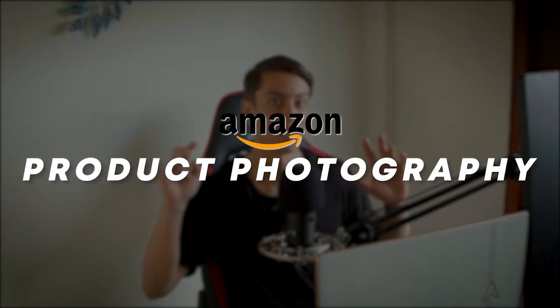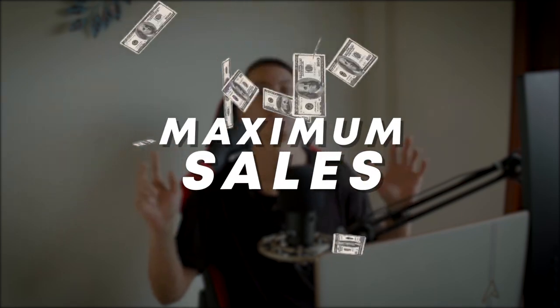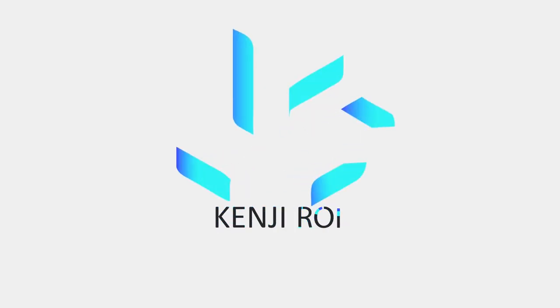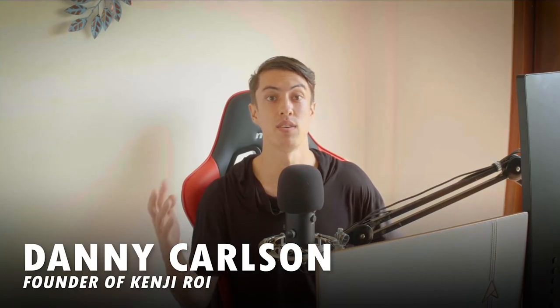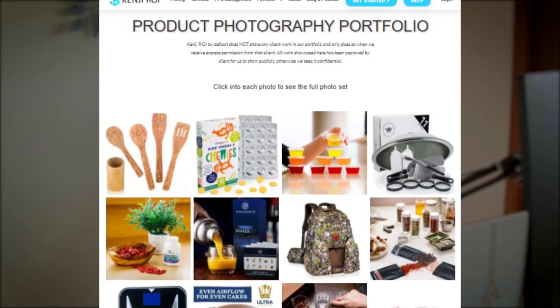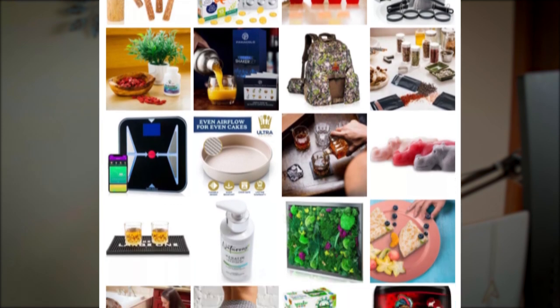In this video, you're going to learn everything you need to know to create Amazon product photography that sells the maximum amount of products on Amazon. My name is Danny Carlson and I'm founder of Kenji ROI. We've been doing Amazon product photography for more than five years now and we've done more than 2,000 products on Amazon.